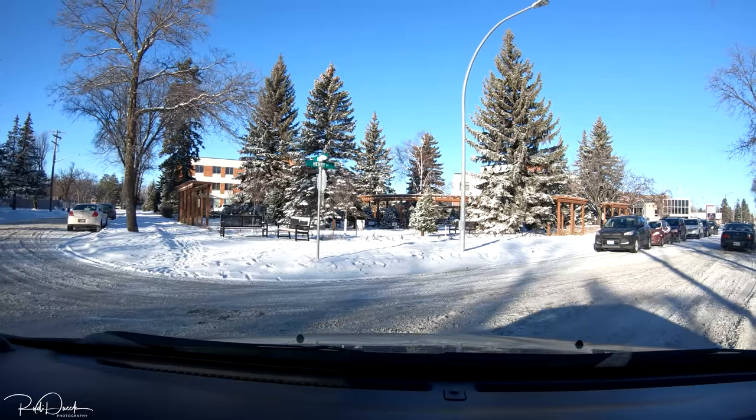Hey, good day guys! We just finished having breakfast and now we're getting ready to go do a little bit of Christmas shopping. We gotta do a little bit more yet, so let's go see what kind of goodies we can find. Obviously we're not gonna show them on video right away, because then they will know what we got them. Anyways, let's go!